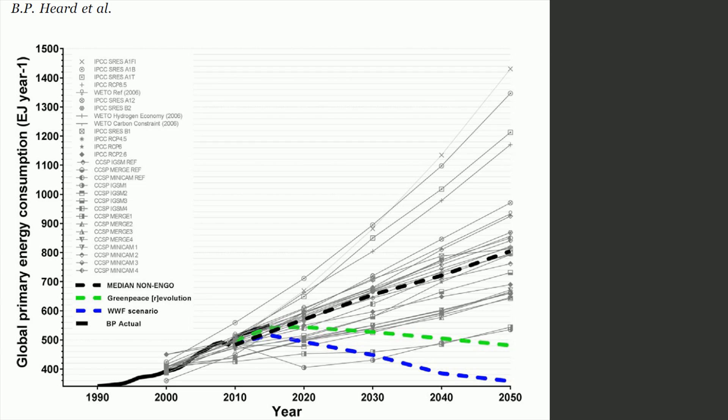Here we see Figure 1 from the Burden of Proof study. It shows us a couple of models that try to predict future energy demand in exajoules, as you can see on the vertical axis. The RCP 2.6 scenario, which ends somewhere around 700 exajoules per year, is the most optimistic model you can get from the IPCC. The green and blue stripes, however, should catch your attention — these are the two I am going to single out.